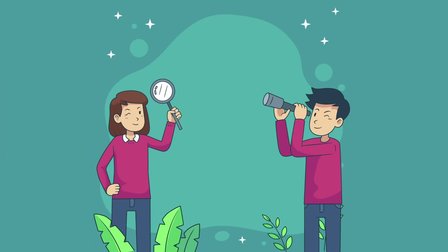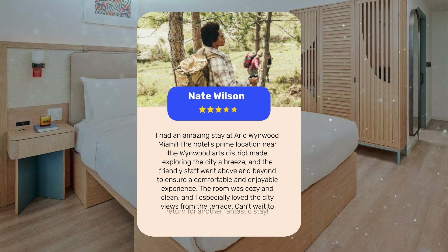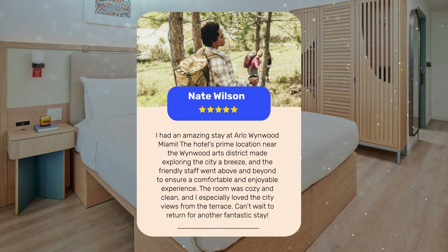Let's see what other travelers had to say about this hotel. I had an amazing stay at Arlo Wynwood Miami. The hotel's prime location near the Wynwood Arts District made exploring the city a breeze, and the friendly staff went above and beyond to ensure a comfortable and enjoyable experience. The room was cozy and clean, and I especially loved the city views from the terrace. Can't wait to return for another fantastic stay.